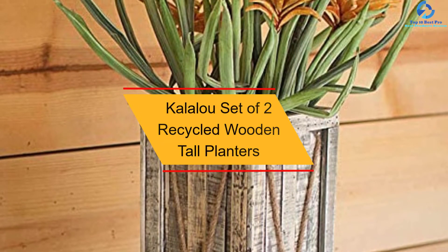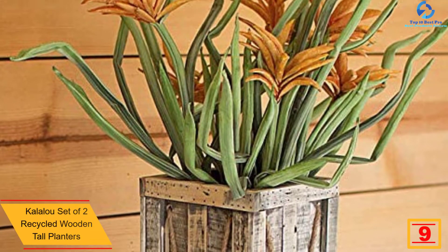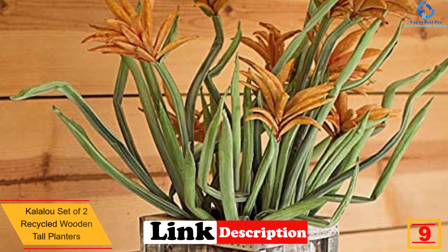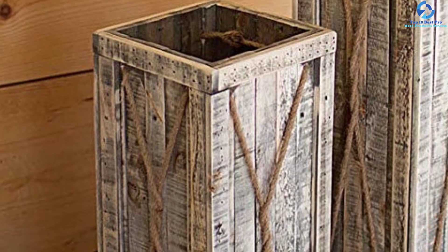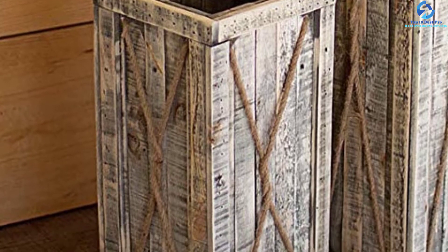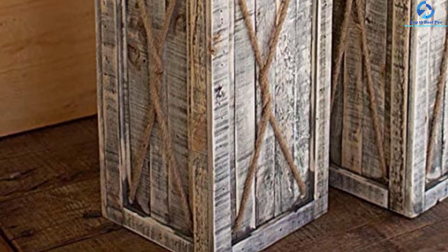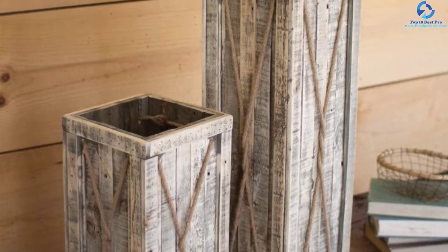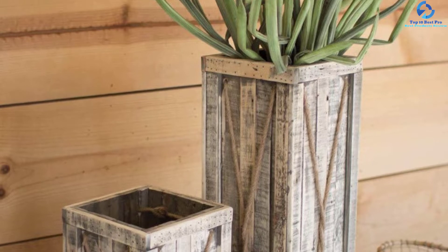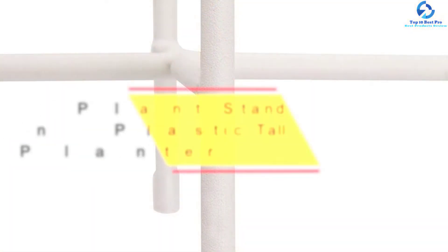At number nine, we have the Callaloo Set of Two Recycled Wooden Tall Planters, featuring a tall and modern rustic design. Constructed from quality wooden material, they are built to last and are recyclable, making them eco-friendly. They are suitable for the farm, balcony, deck, and patio. The set includes two planters and features twine accents for a contemporary element, with a weathered and distressed wood look.